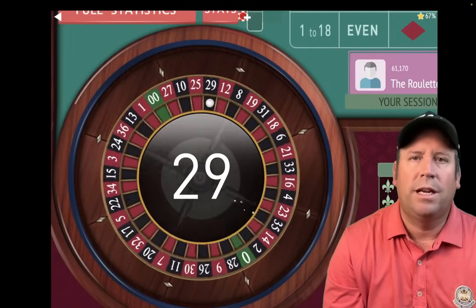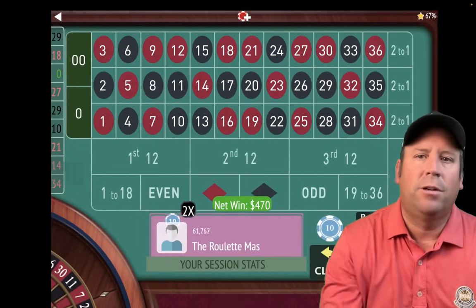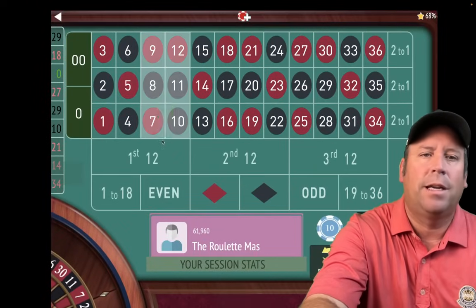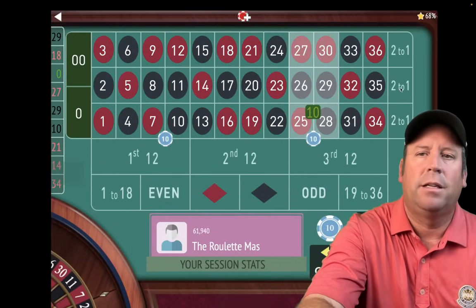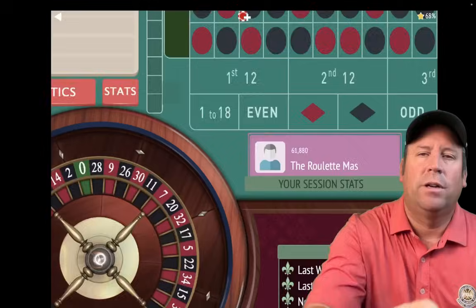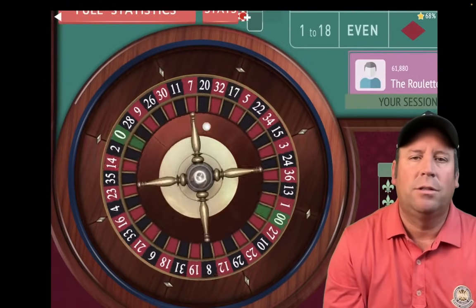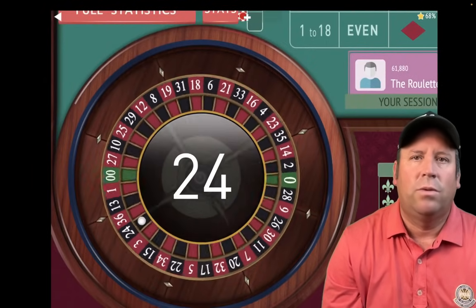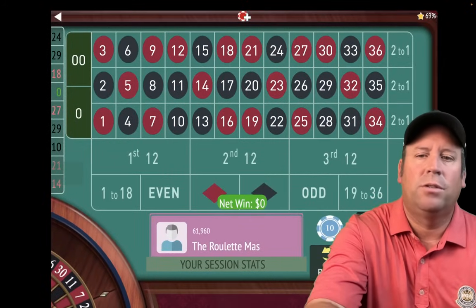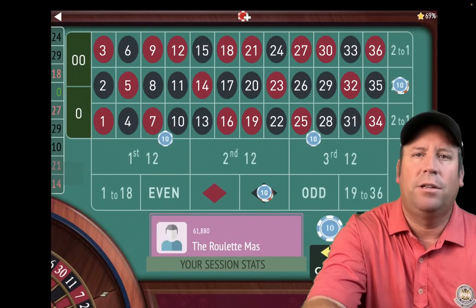That's a 29 black — and that's huge! That's a $470 win. We're up $1,580 again. Let's put the bets back out: $10, $10, $20, and $40. Back at base level — $80. That's a 24 black — a break-even. We'll re-bet and spin. We're still up $1,580.